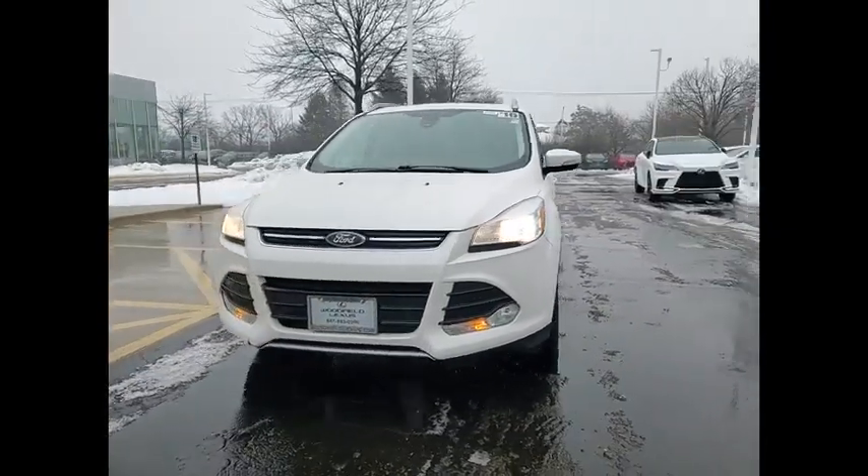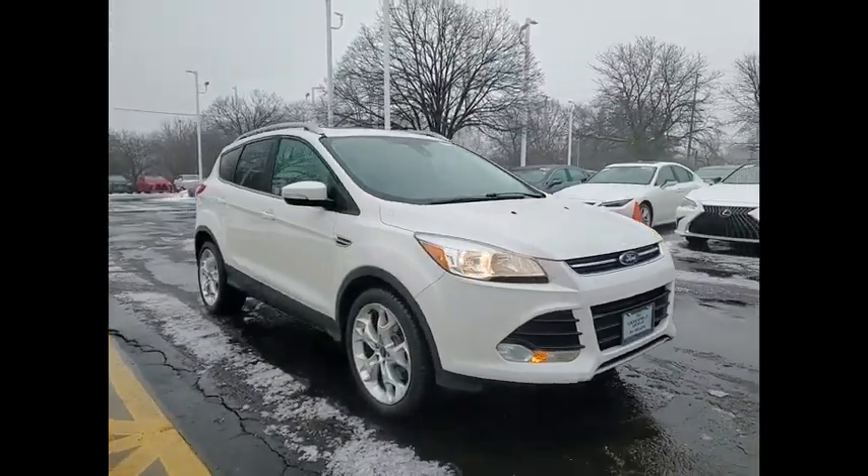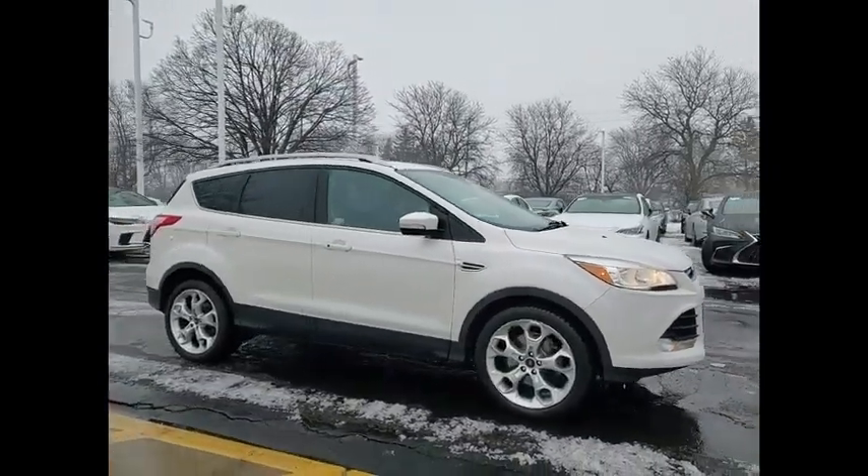Stop by and take a look at the 2016 Escape — gas engines flex, tow, sip, and go with Ford Escape.